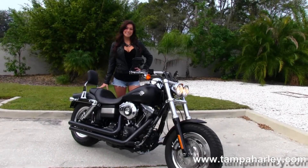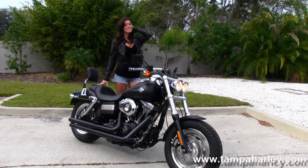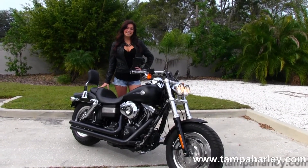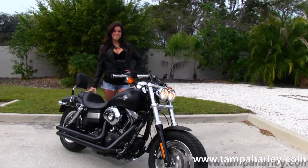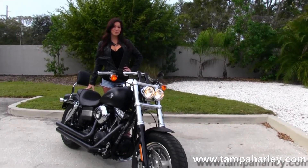We are rated number one in customer service and have over 200 pre-owned bikes in stock. We ship used bikes anywhere in the world, so check out this bike and the rest of our outstanding inventory by logging on to TampaHarley.com. We are always open 24-7.